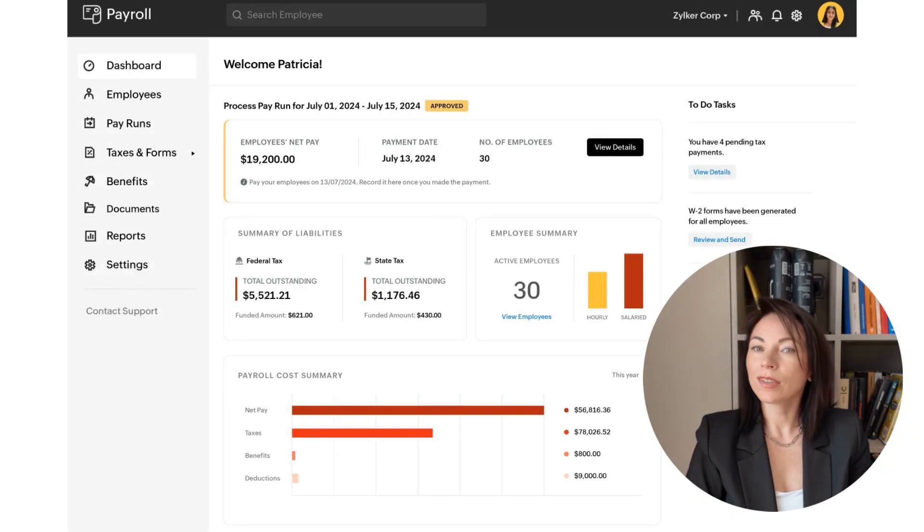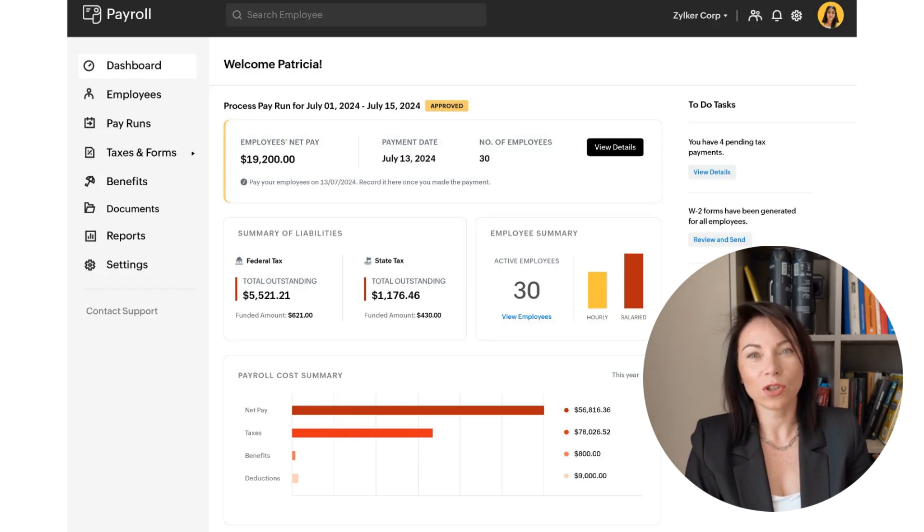Mistakes in payroll can be costly, but they're often preventable with the proper tools. Zoho Payroll offers approval flows and custom roles to add an extra layer of review to every pay run. This ensures that the right people — whether it's your HR manager, finance lead, or external accountant — can double-check payroll before it's processed. Approvals give your team peace of mind and keep everyone on the same page. Additionally, custom user roles allow you to control who sees what within the payroll system. Each teammate gets the right level of access based on their responsibilities — nothing more, nothing less.